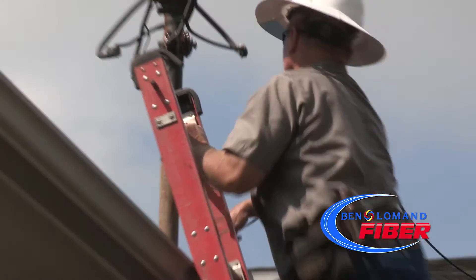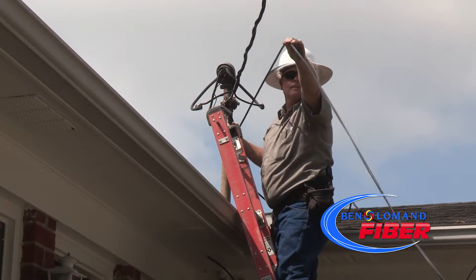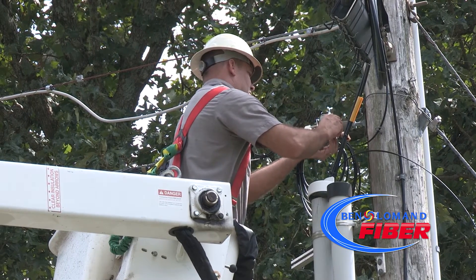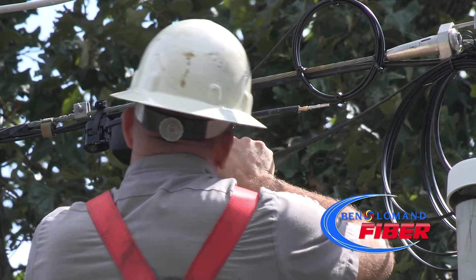The drop is simply the fiber housed inside a protective jacket or sleeve, while the NID serves as the demarcation point and interface between Ben Lohman's network and the customer premises. By connecting the fiber drop to the NID, we begin the process of bringing Ben Lohman Fiber to your home or office.